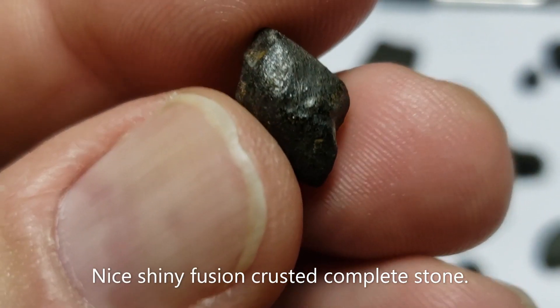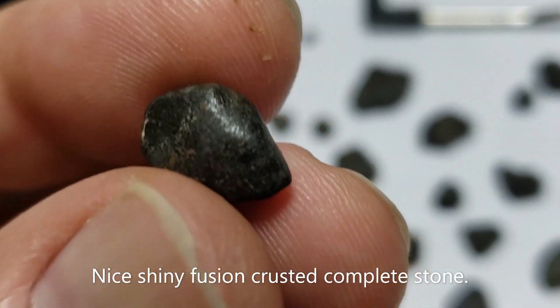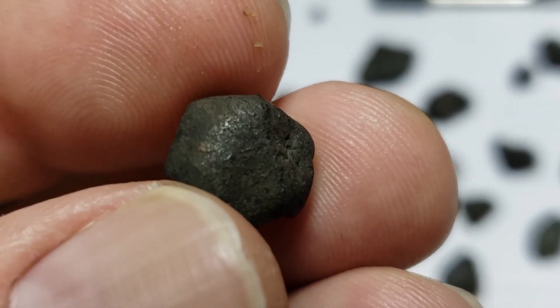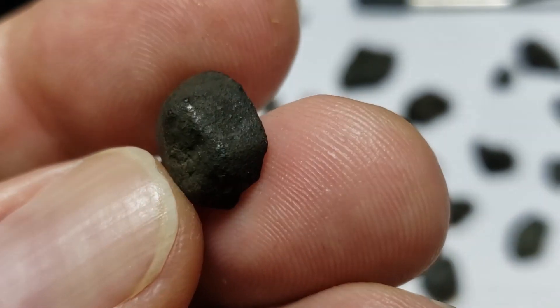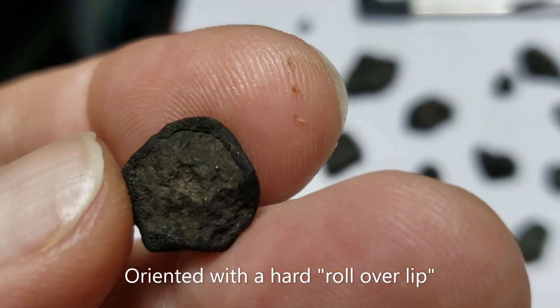Many of the small Chelyabinsk stones are referred to as Chely peas, like this one. It's fully crusted and shows signs of fusion crust with flow lines. This one has a beautiful rollover lip on the backside.